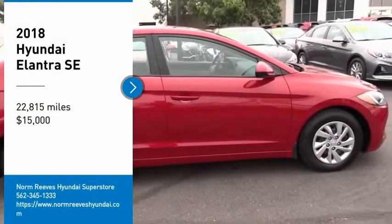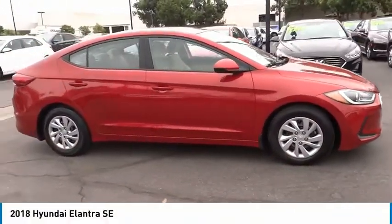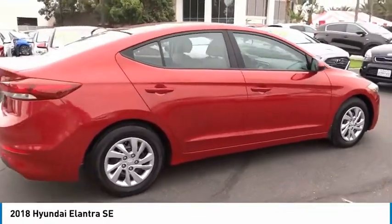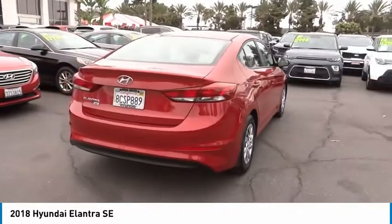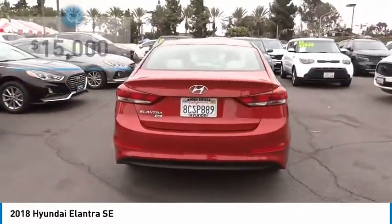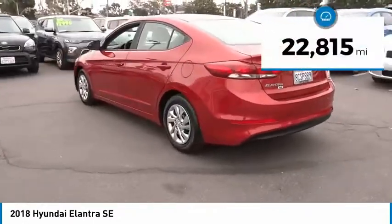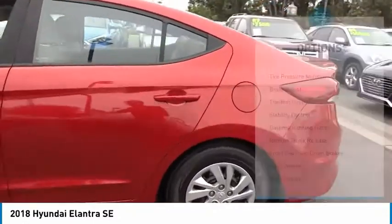Looking for the right vehicle? Check out the 2018 Elantra. The Elantra boasts the most interior room in its class and gets an exceptional 35 miles per gallon. With its luxurious standard features, the Elantra is an easy choice and is priced below $15,000. This vehicle has less than 25,000 miles.